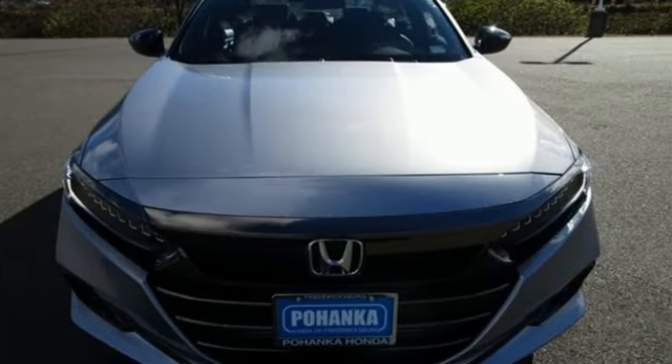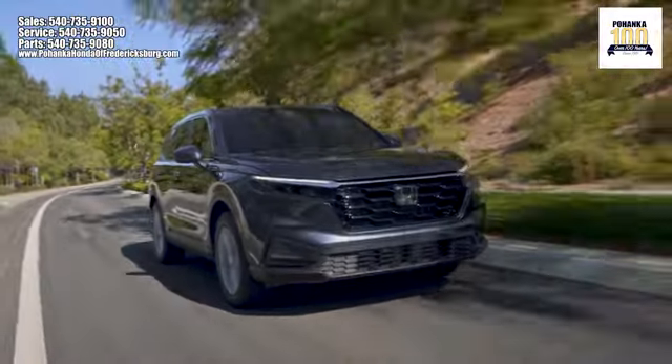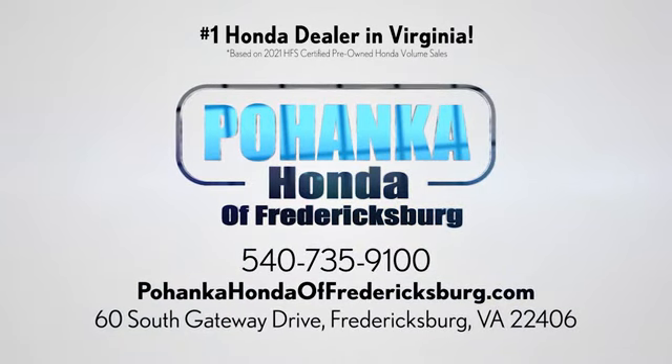Stop in for a test drive and make it yours today. Bohanka Honda of Fredericksburg is a great place to buy a car, conveniently located at 60 South Gateway Drive in Fredericksburg.